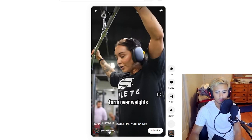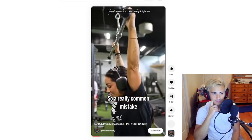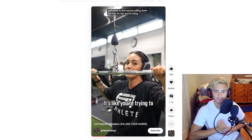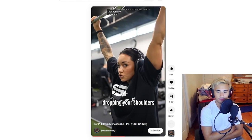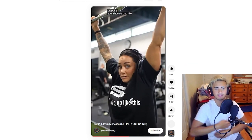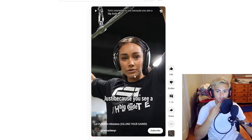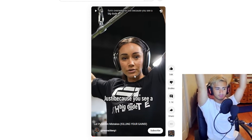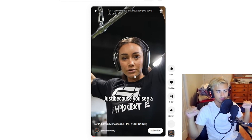Shoutout to HannahOberg1 for this tip. Form over weights — that is very real. Depending on what exactly your goals are, you should always want to have good form so you're not getting injured. I kind of have this problem a little bit too — I feel lat pulldowns in other places than my lats sometimes. I feel it in my core, even my legs, just trying to keep myself in place. So it's almost like keeping a partial range of motion — you're not getting the stretch so much at the top, but you're keeping the contraction and it's more time under tension. This is a good tip. Let's try it out.